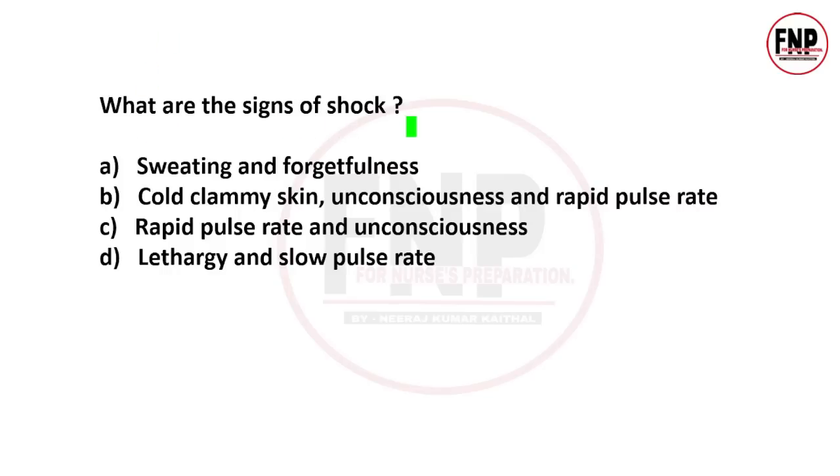Next question: What are the signs of shock? Options: sweating and forgetfulness; cold clammy skin; unconsciousness and rapid pulse rate; rapid pulse rate, unconsciousness, lethargy and slow pulse rate. The right answer is option B. If a client has shock, their skin will always feel cold, the client may have unconsciousness, and rapid pulse rate. Cold skin, unconsciousness, and rapid pulse rate — all three findings indicate shock.